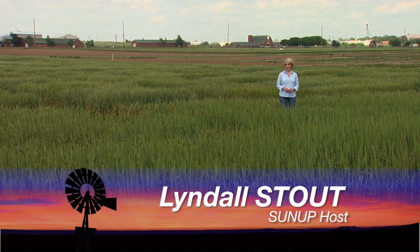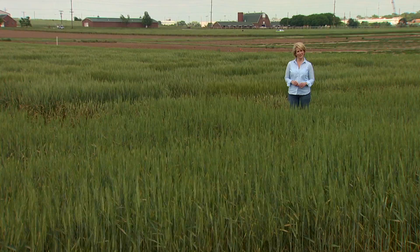Hello everyone and welcome to SUNUP. I'm Lyndall Stout. Oklahoma's wheat crop is ahead of schedule this year and not without its share of challenges. For an update, we turn to our Extension Small Grain Specialist, Jeff Edwards.